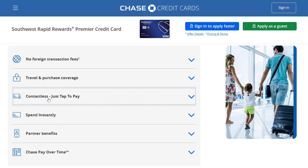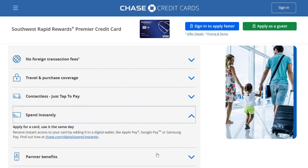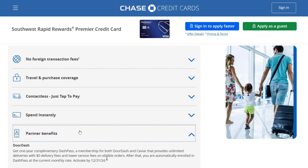This card is contactless — it has the contactless symbol. You can also spend instantly from your credit card by adding it to a digital wallet such as Apple Pay, Google Pay, or Samsung Pay. They also have partner benefits — let's see what's inside.